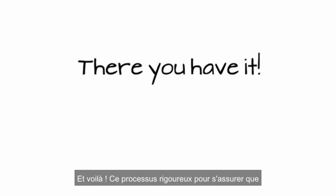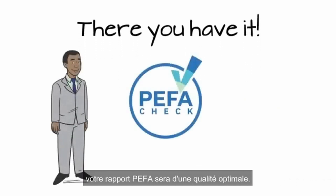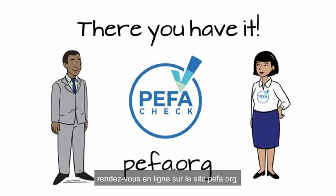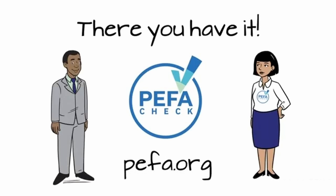And there you have it, a rigorous process to ensure that you get the highest quality PIFA report. To learn more about the PIFA Check guidance, please visit us online at PIFA.org.